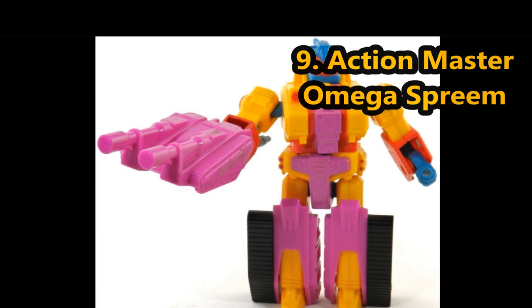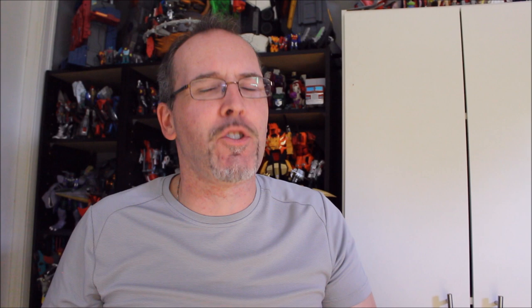Number nine is one I don't have in hand, but I could not argue with it — it comes to us from Action Masters. It's Action Master Omega Supreme. I don't know who had the bright idea of making an Omega Supreme for Action Masters, making his body orange and pink, then giving him a blue head with a red visor. It's like they just took whatever plastics were kicking around and threw it together made a prototype, and somebody said that looks amazing, let's do that. But it's so gaudy, it's so 90s, it's so ugly — and that's why it takes the number nine slot.